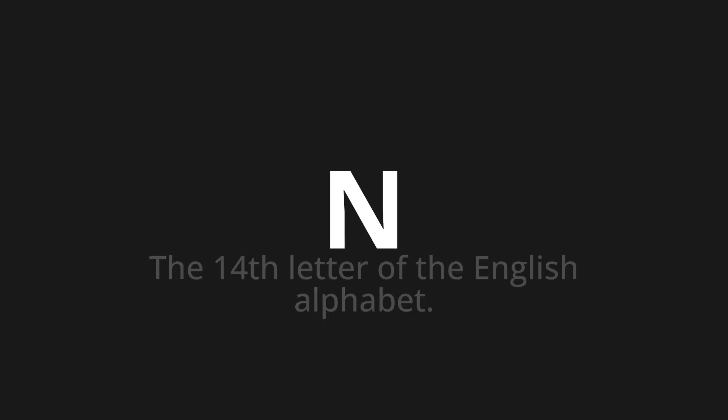Welcome to this pronunciation video. Today, we will be focusing on a new word that you might find challenging or entreating. Let's dive into today's word, which means the 14th letter of the English alphabet.